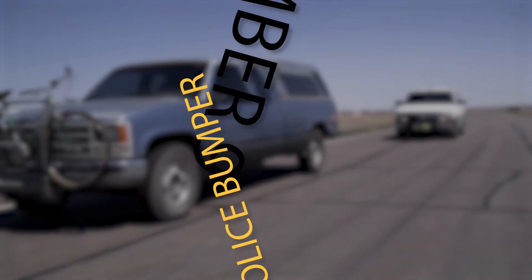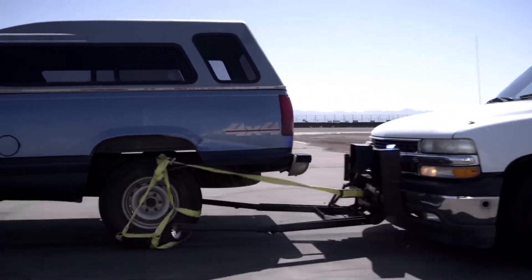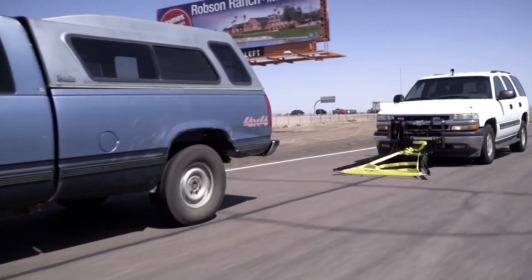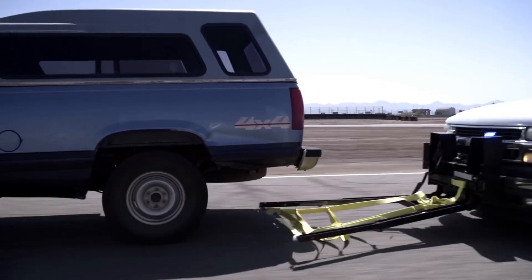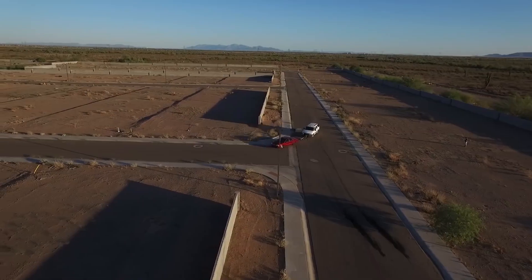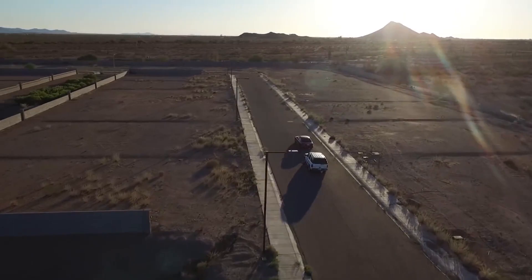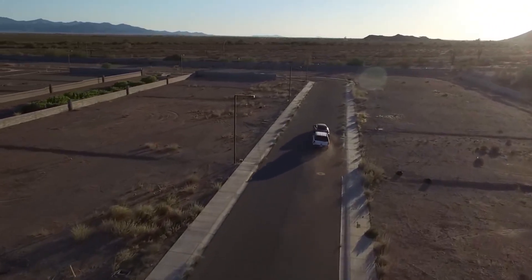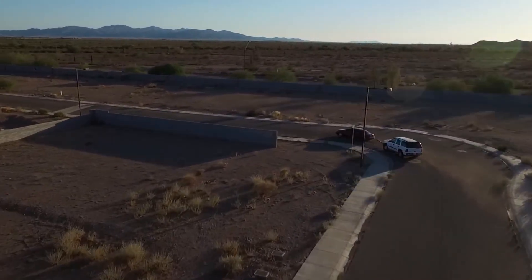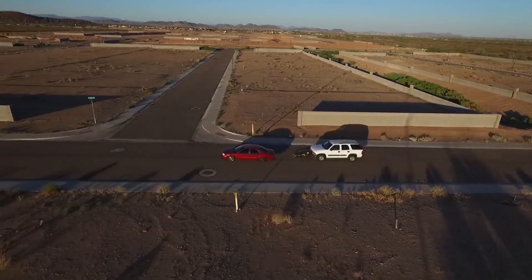Grappler Police Bumper. Without a doubt, one of the most dangerous aspects of police work is the notion of a high-speed chase. While it's been glamorized in things like the Fast and Furious franchise, these are a real threat. In pedestrian areas, there are very few ways for the police to immediately stop the perp without doing serious property damage or hurting civilians.